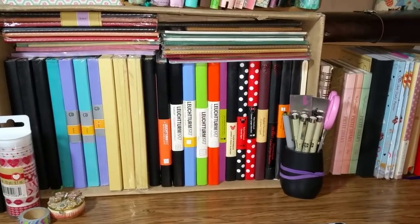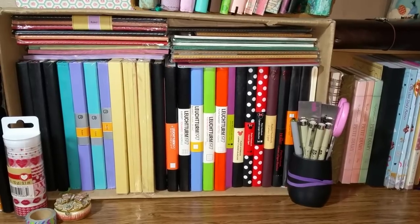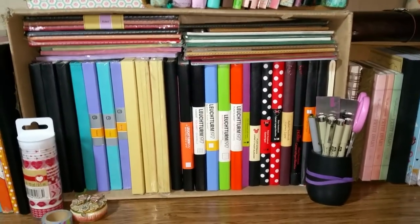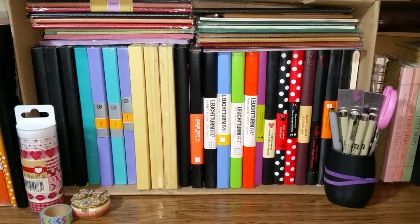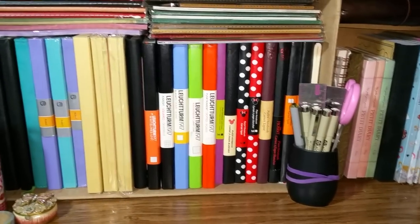Hello everyone, and since this is the first video I'll be posting of the year, happy 2015 to everyone. Today I wanted to share something different with you all — I wanted to show you my journal collection. This is a video I've been wanting to do for a while but just never really got around to.